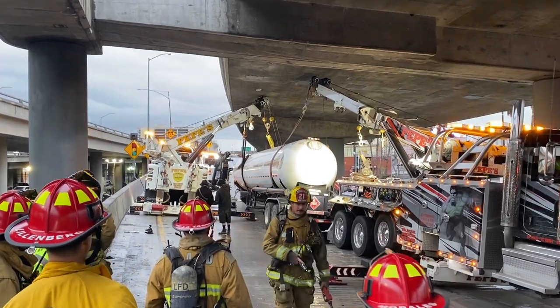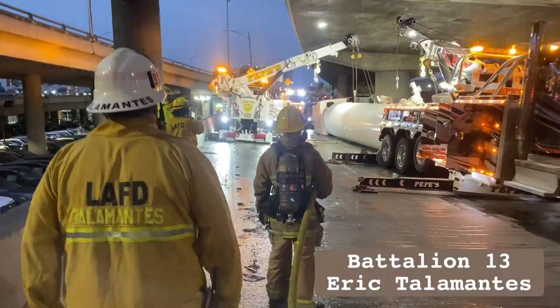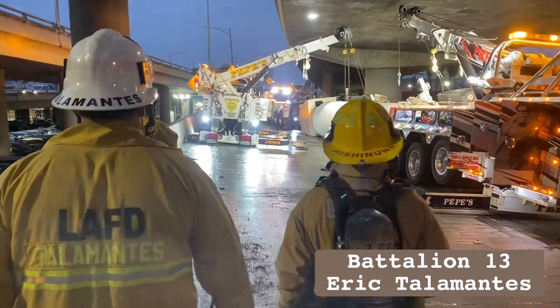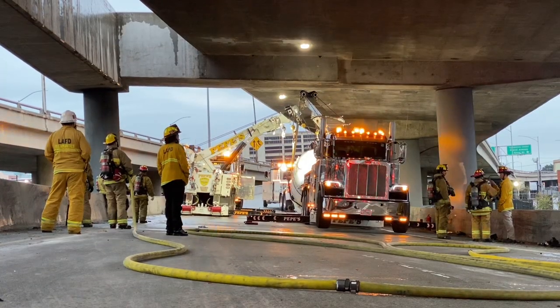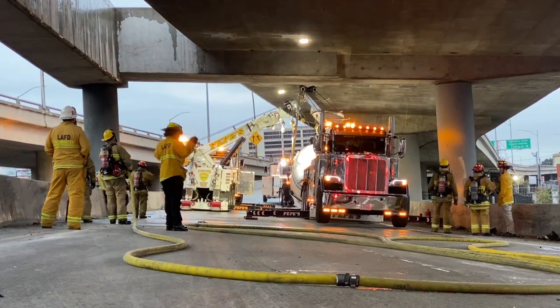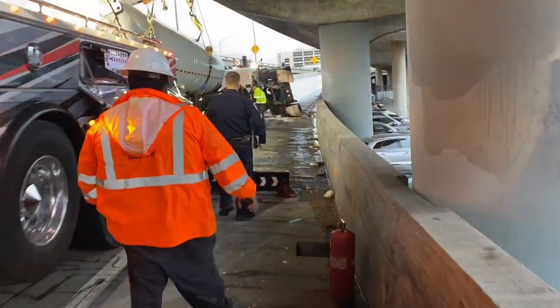A total of 50 firefighters at the peak of the incident, under the command of Battalion Chief Eric Telemontes, were able to mitigate the emergency. A closely coordinated team effort, including private contractors and LAFD personnel,